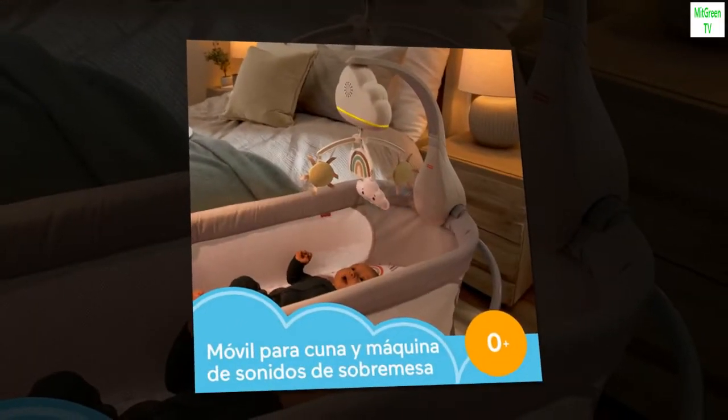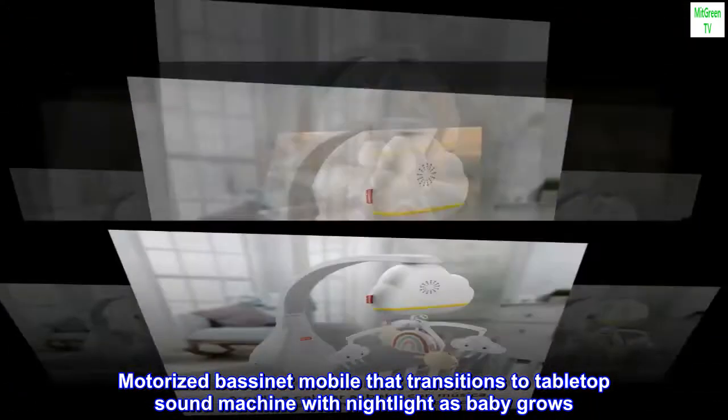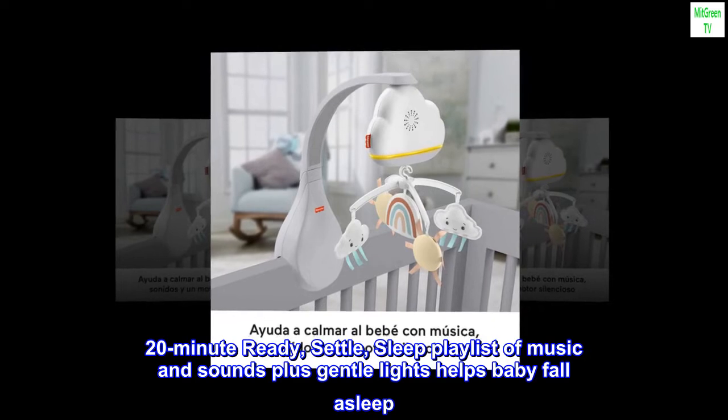Plastic. Motorized bassinet mobile that transitions to tabletop sound machine with nightlight as baby grows. 20-minute ready, settle, sleep playlist of music and sounds plus gentle lights helps baby fall asleep.